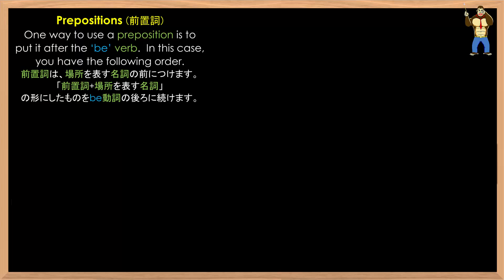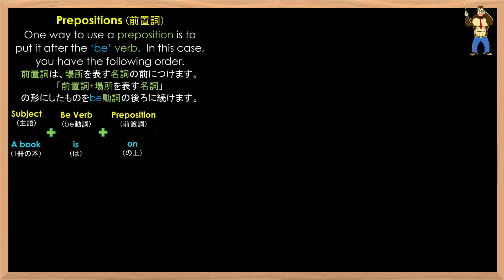Let's get started. One way to use a preposition is to put it after the be verb. You have the following order: the subject — what you are talking about — comes first, followed by the verb, and then the location preposition after the verb, and lastly the actual location of the object. So you put the preposition between the be verb and the location.